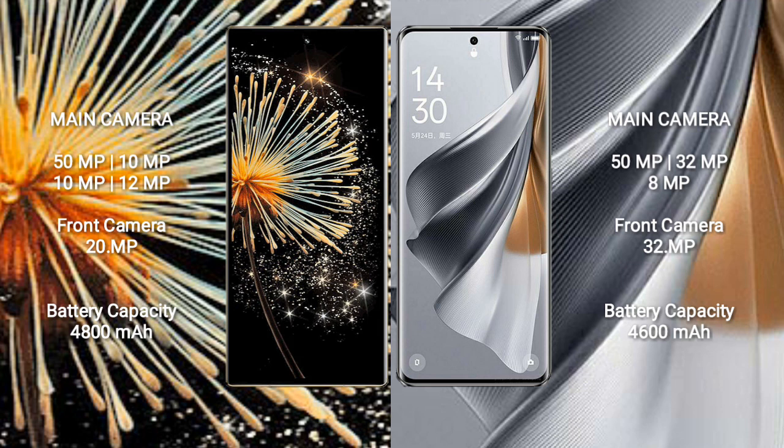Oppo Reno 10 Pro features a triple rear camera setup: 50MP, 32MP, and 8MP lenses, along with a 32MP front camera.